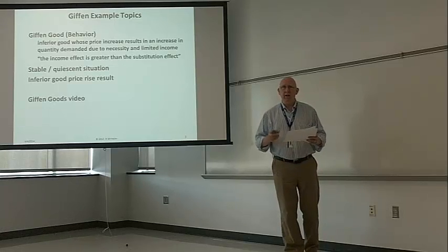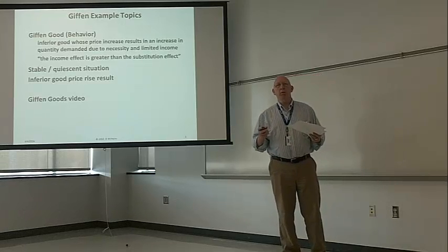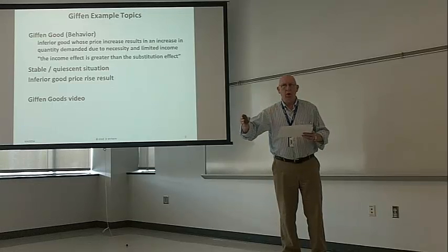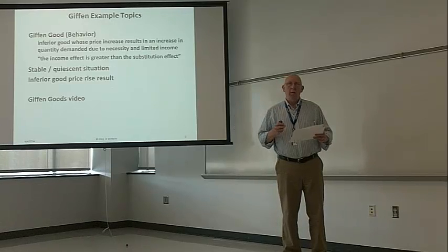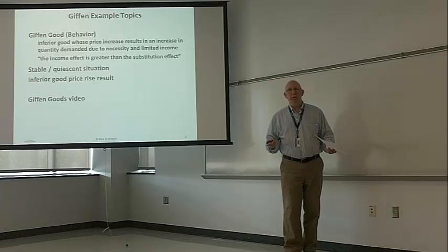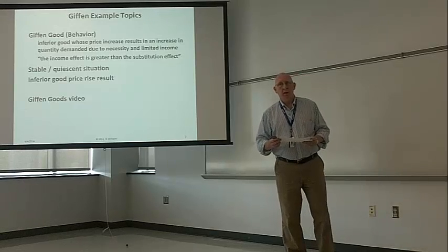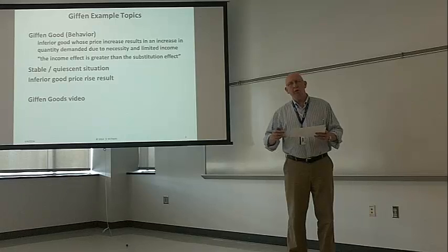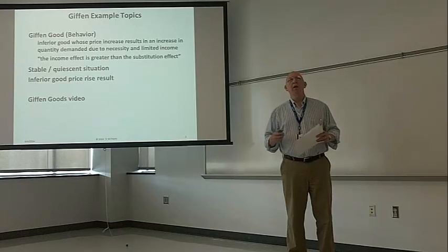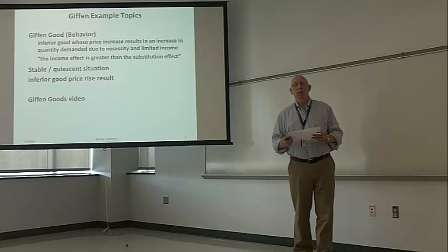I thought about that — I think I understand it, but not well enough to explain it. We'll look at two situations: a stable, quiescent situation that's been going along, everything's fine, and then the inferior good price increases. We'll see the impact of that, and the impact is that when the inferior good price increases, our demand for that inferior good goes up. And because it does require a certain situation, that's why some economists call it a behavior — a different behavior rather than a different good.